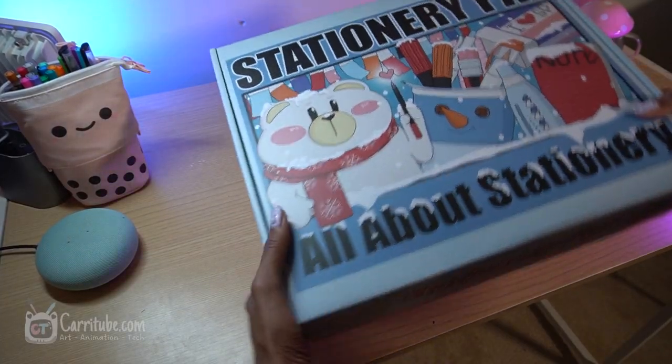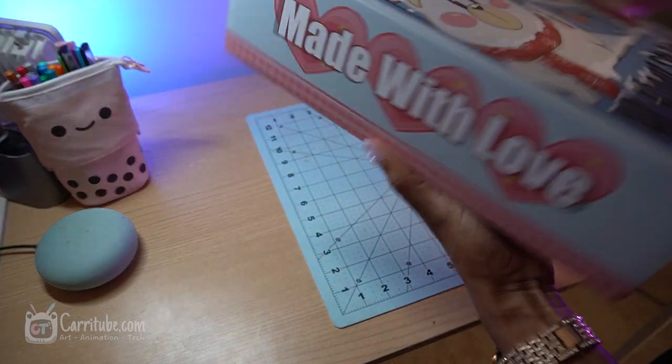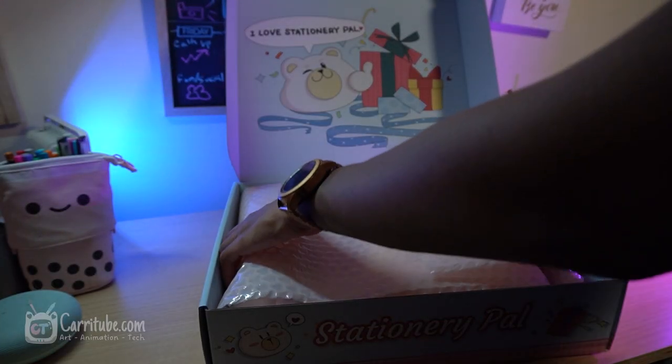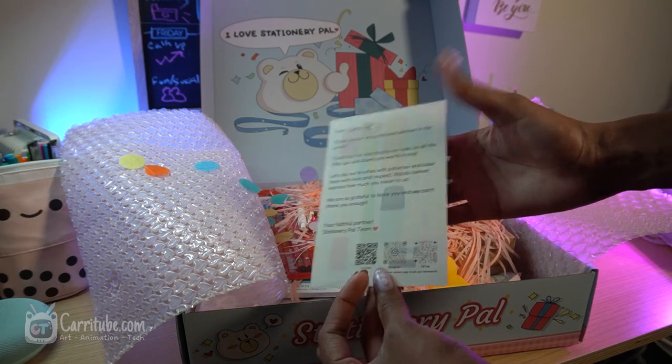Hey guys, it's Kari here, and we're here with a Stationery Haul Artist Edition. Stationery Pal kindly sent me out these two boxes — there'll be another one later on in the video with a timestamp. They kindly sent me these for free, and it came with some free goodies.